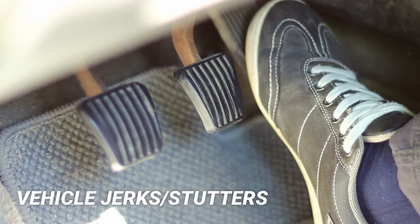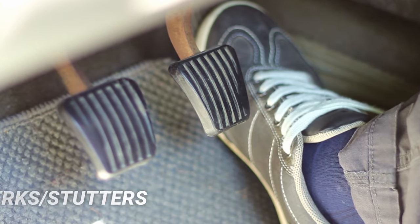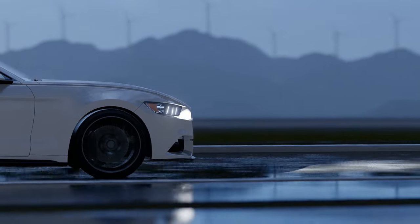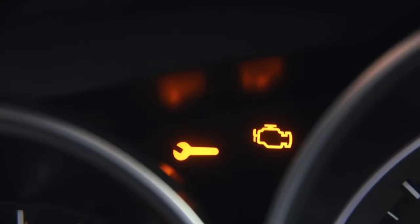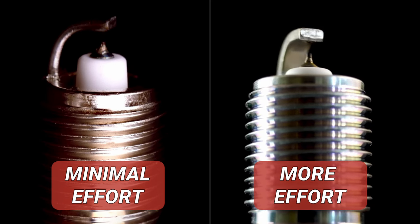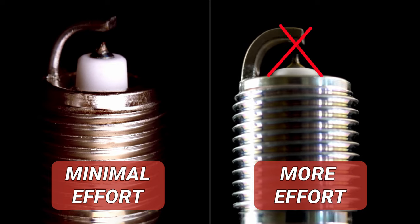The next symptom is the vehicle jerks or stutters when pressing on the gas pedal all the way down. For example, my car was driving great with no problems with idle and no check engine light on. The only time I saw the engine light was when I floored the gas pedal — the engine light would flash and the car would stutter to accelerate as if it's running out of fuel. This happened because the spark plugs were able to perform well in situations that required minimal effort, but failed to work in situations that require more demand.